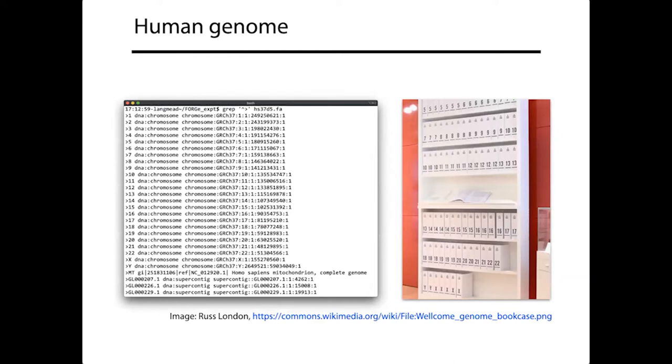For those who may not have worked with the human genome sequence before, a lot of people spend a lot of quality time with the human reference genome sequence. This is the sequence of a human genome from the human genome project. If you go download it, you'll find it's in a file — basically a string, or a collection of strings, one string per chromosome.